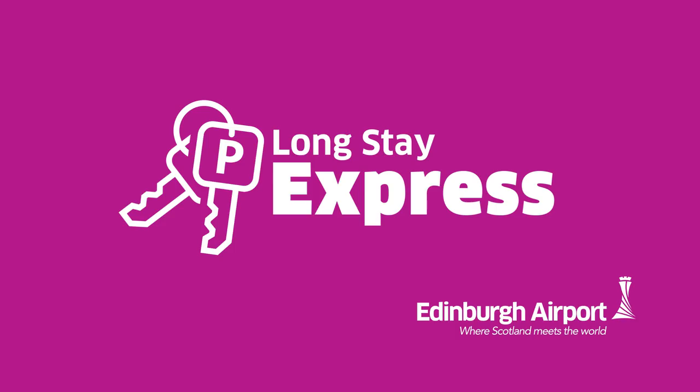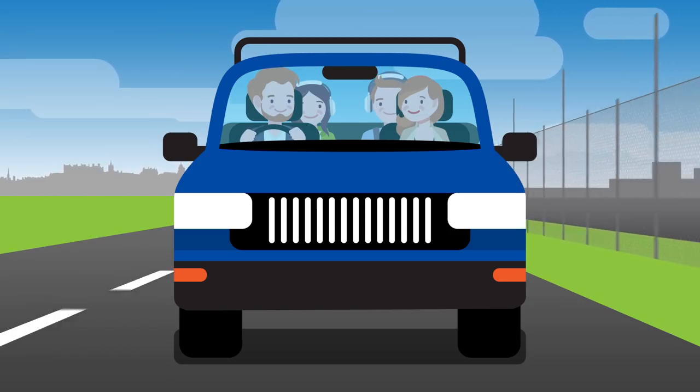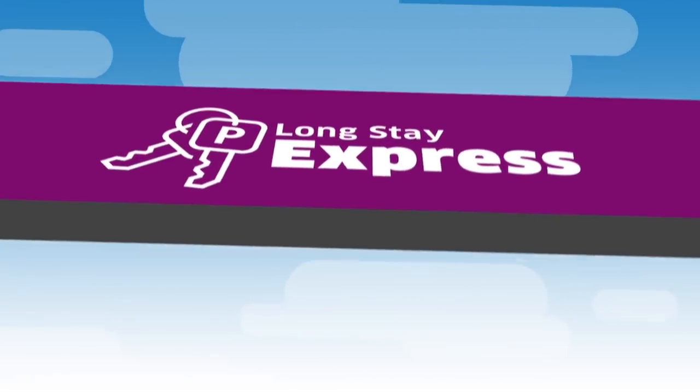Longstay Express is Edinburgh Airport's stress-free, secure and simple car parking solution. Perfect for families, people with restricted mobility, or those who like a quick and easy car parking experience.